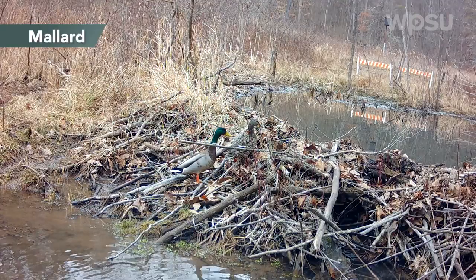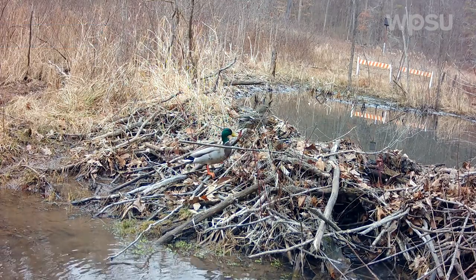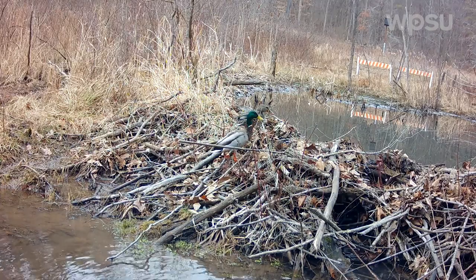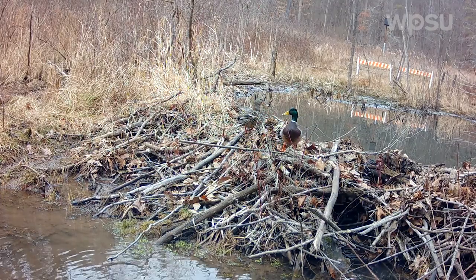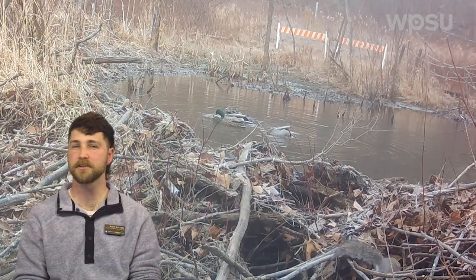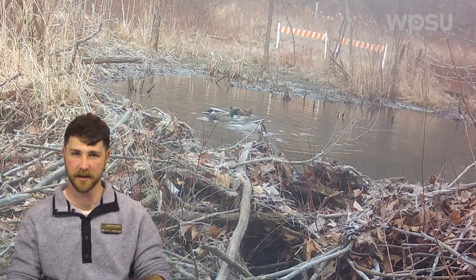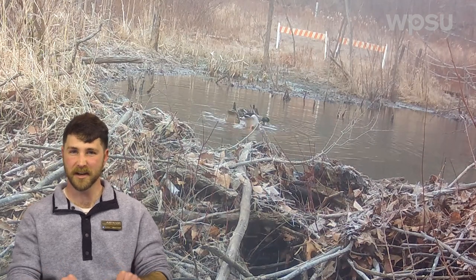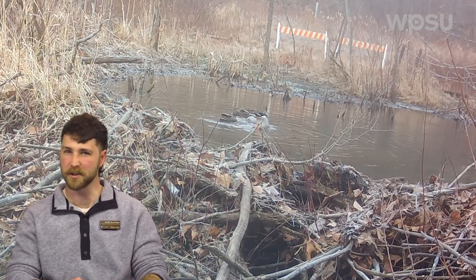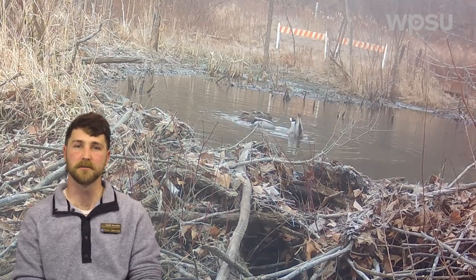Here we see a pair of mallards — a male with the green head and the female — climbing up our beaver dam. Now they're not the most steady-footed but you can see that they make do pretty well. Now mallards are dabbling ducks, which means that they don't usually dive for their food. What they do is stick their head underwater, tipping their rear end straight up, and in doing this they can feed primarily on plant material underneath, but they might also go for insects and other aquatic invertebrates.